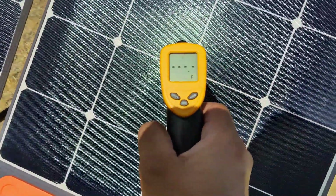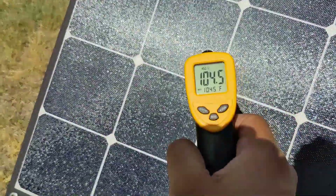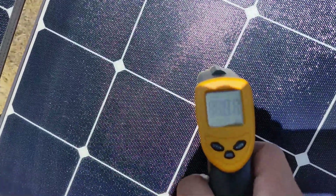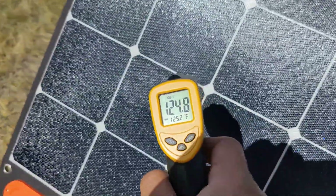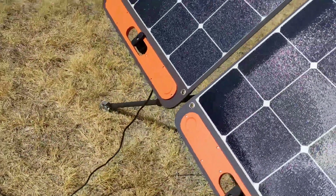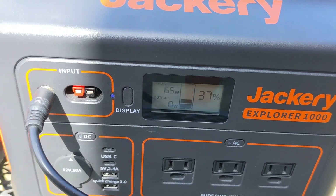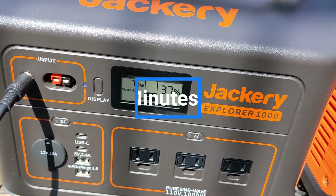A temperature check at the start of the test shows the panel on the right running at about 104°F and the left at about 108°F. After the panels have been out in the sun for about five minutes, temperatures have risen to 125°F for the right panel and about 126–127°F for the left. As the panels warm up we can see a drop in power production — the right side dropped from 85 to 67 watts, and the left is holding at about 76–77 watts.